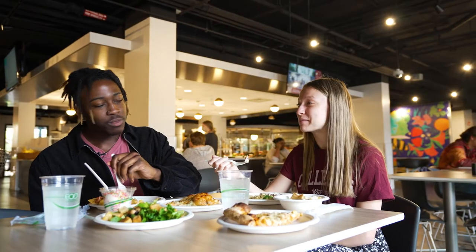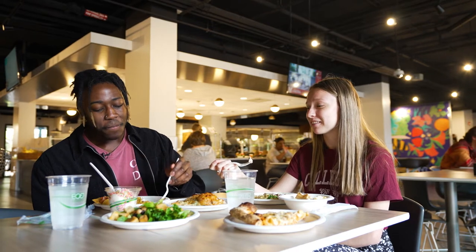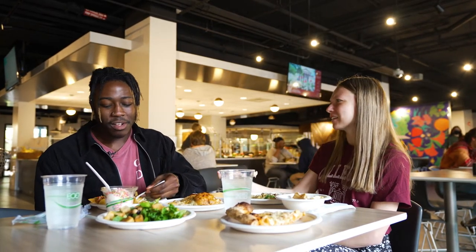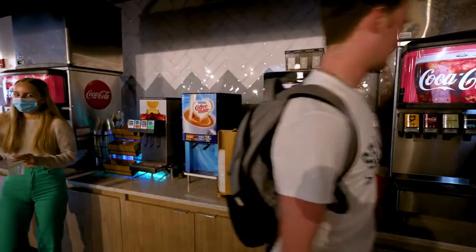I have the unlimited plan, so I would literally come in here just to hang out with my friends and get a Coke or something like that, but it was great. I'm looking over there now and it looks like they have a Starbucks machine too, which they used to only have in Liberty.